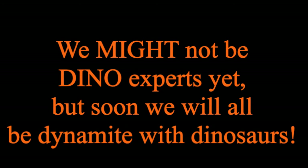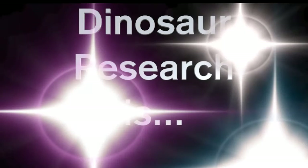We might not be dino experts yet, but soon we will all be dynamite with dinosaurs. Because dinosaur research is... DINOMITE!